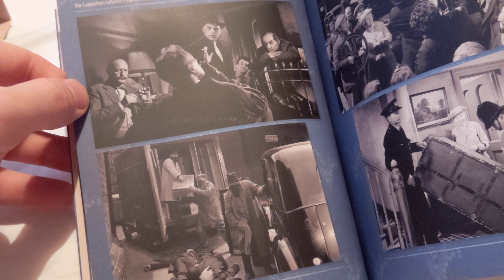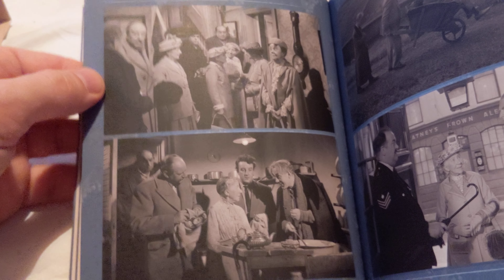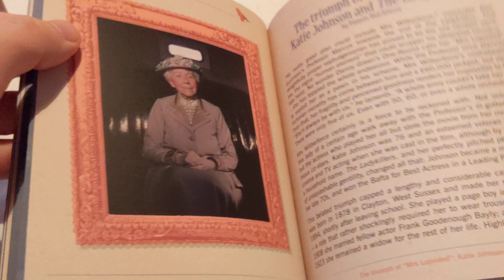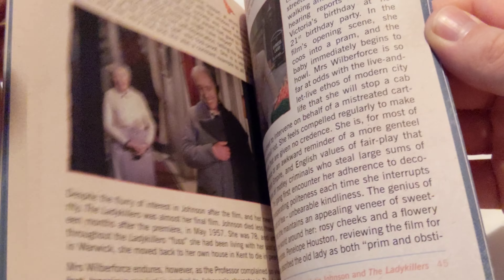I quite like the one of Alec Guinness and Katie Johnson at the start - that was quite nice. I thought that was Frankie Howard in the Barrow but I don't think it is actually. I can't remember, it's been ages since I've seen this. I saw it with my brother and our grandmother. Oh - what's this? Removed from the Lady Killers - these are deleted scenes from the script. Then 'The Triumph of Mrs. Lopsided' - Katie Johnson and the Lady Killers. Lots of information in this.